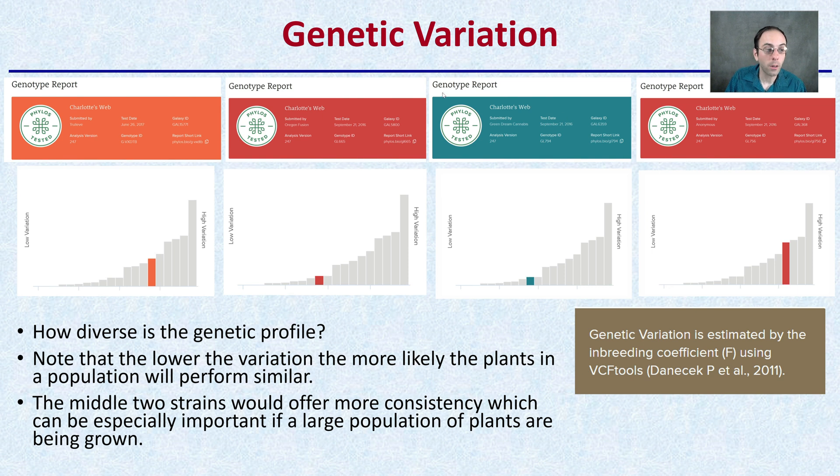Now looking at the variation — how diverse is the genetic profile? Note that the lower the variation, the more likely the plants in a population will perform similarly. If you have a high degree of variation and you grow a lot of plants, you're going to see a very high amount of variability from one plant to the next. The middle two strains offer more consistency, which can be especially important in large populations being grown, as they're going to be more uniform — you're not going to have massively tall plants next to short ones.